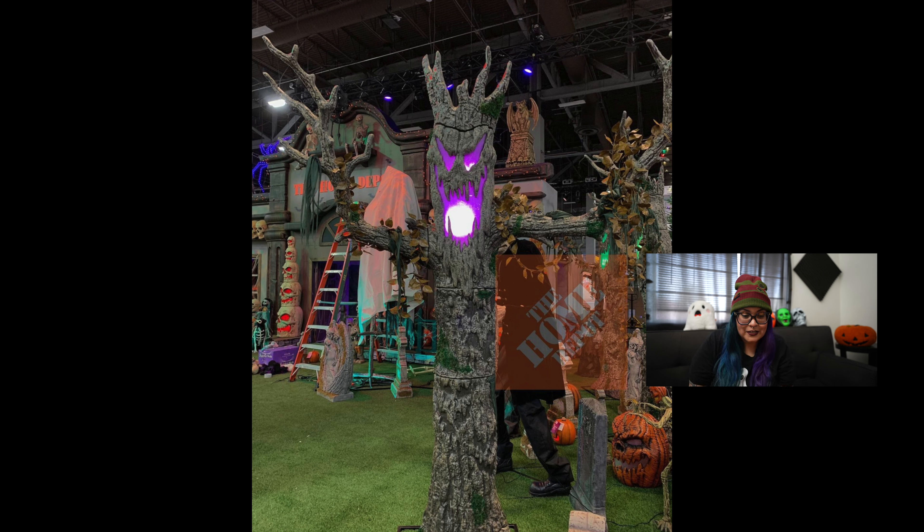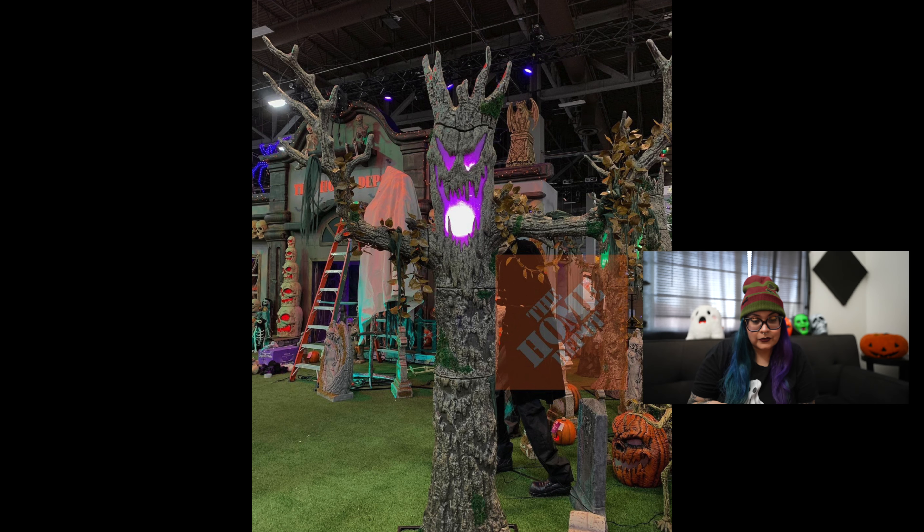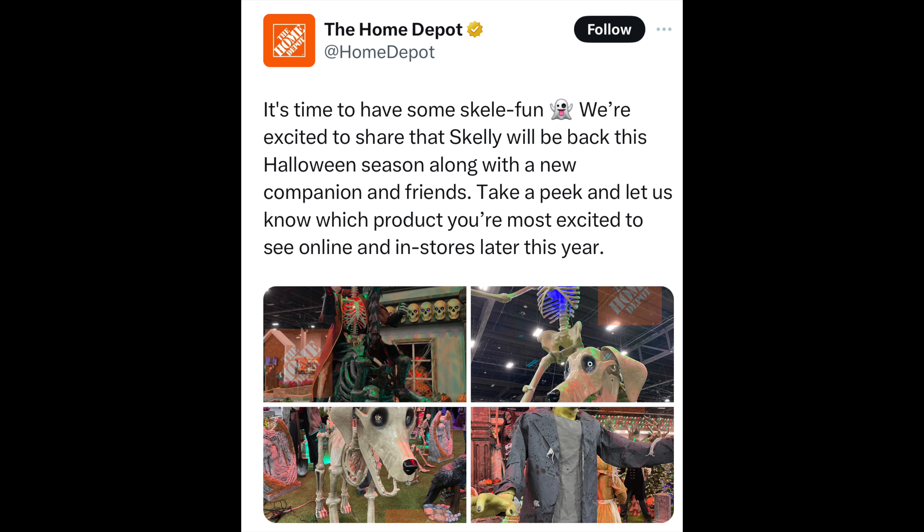Last but not least for the sneak peek, we have a very spooky tree. I saw a lot of spooky trees last year in the form of inflatables, but I didn't really see much of this kind, so I'm happy to see an animatronic version — they look more real. This one has a very spooky face with purple lighting. I wonder if it's just purple or if it changes colors. You can also see some leaves on the branches, and I'm hoping that comes with the animatronic itself.